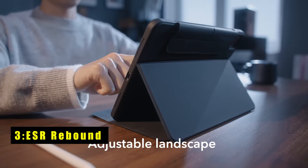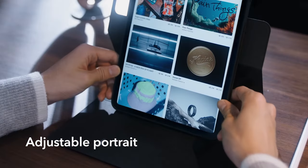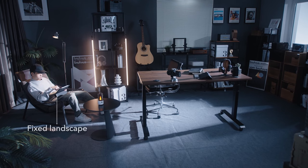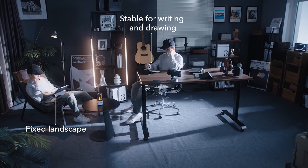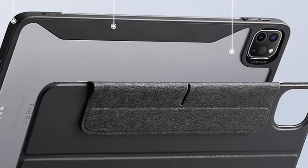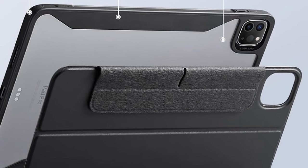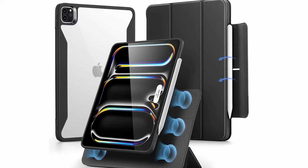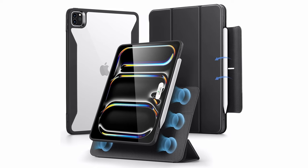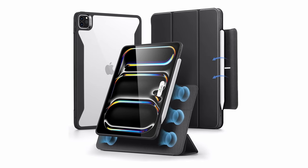At number three is the ESR Rebound. The ESR Rebound transforms your iPad Pro 13 into a versatile tool with six unique use modes, including adjustable portrait and landscape orientations. Its detachable magnetic cover easily folds into stable stands for various viewing angles or removes for improved ergonomics during gaming. With dual back case and front cover design, it offers double protection ensuring total 360-degree protection. Compatible with Pencil Pro and Pencil USB-C, it supports magnetic charging and features a secure magnetic clasp to keep your pencil in place.